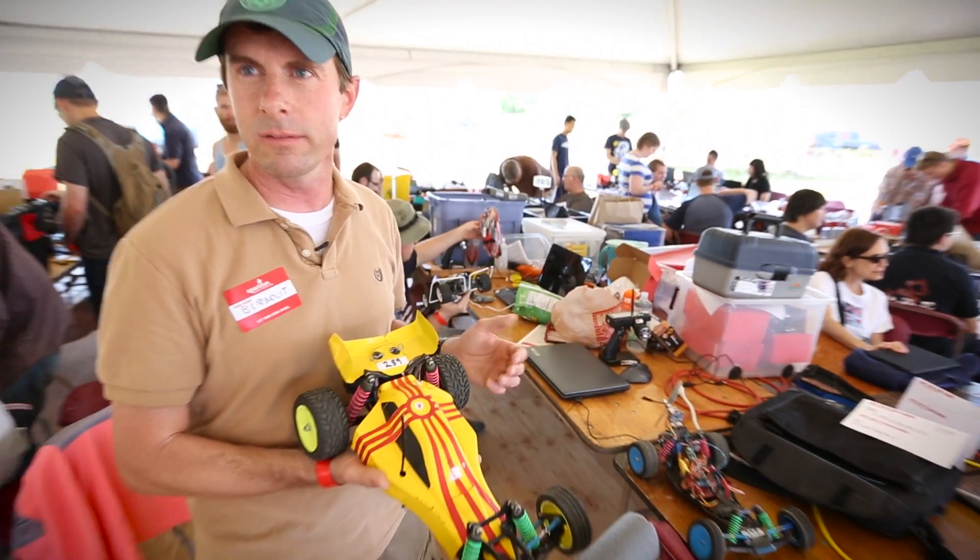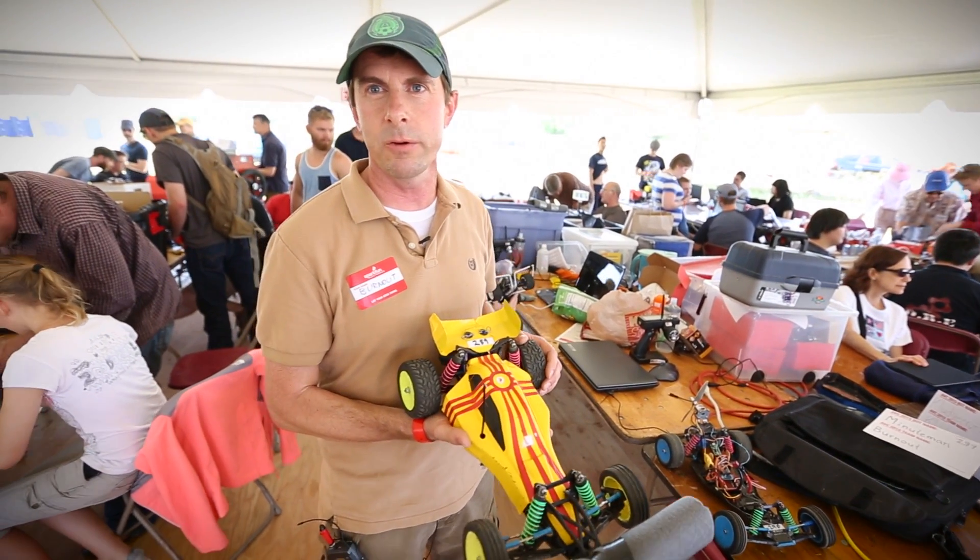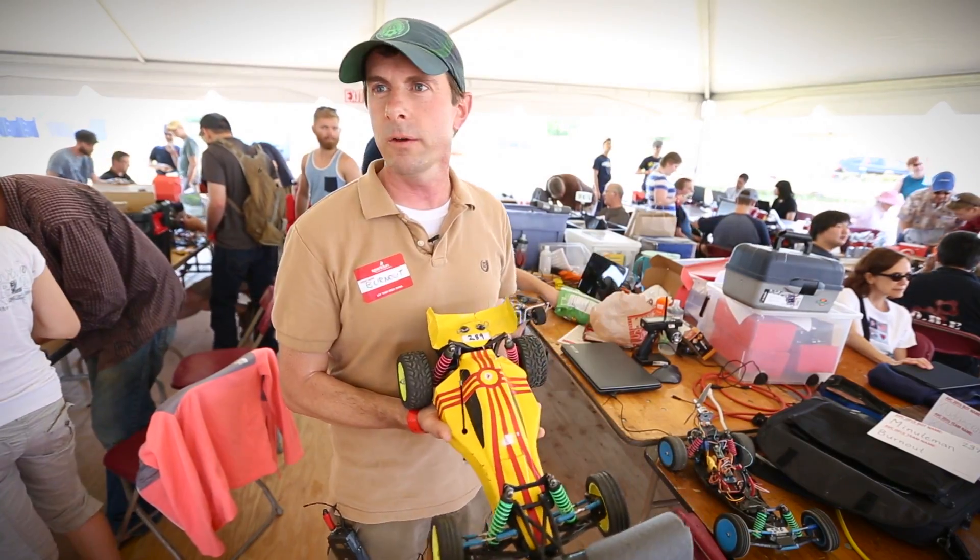That's the problem with dead reckoning — once you get tangled up, it's hard to recover your position. But so far, so good this year.